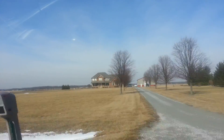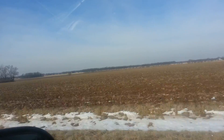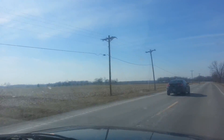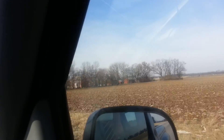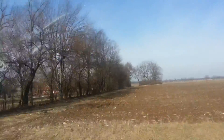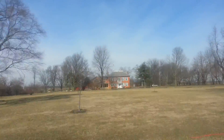Nice homes with a lot of road frontage right here. Corn fields right there, soybean fields right there.